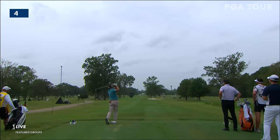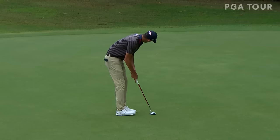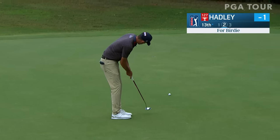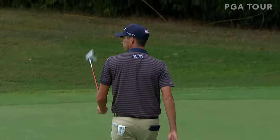Hank Lebiota, getting some extra coverage here. This is the par three, the fourth hole, 169 yards. Chesson Hadley entered today at 122 for birdie at 13, the other short par three on this golf course on the back nine. Tons of pitch in the green, as you can see by how much break Chesson had to play on this one.